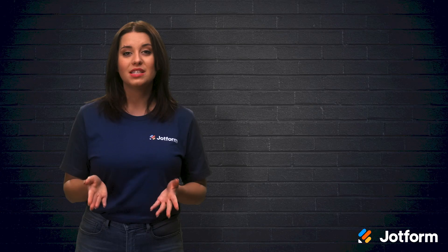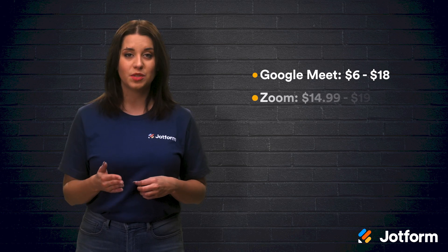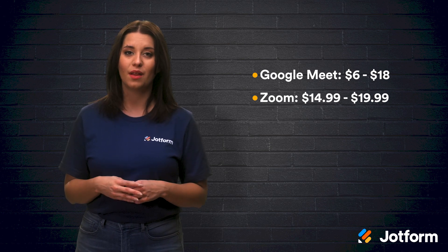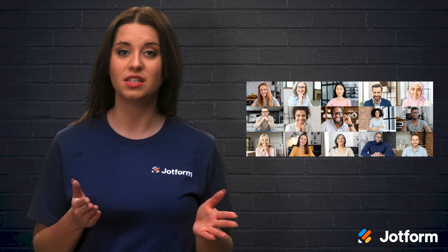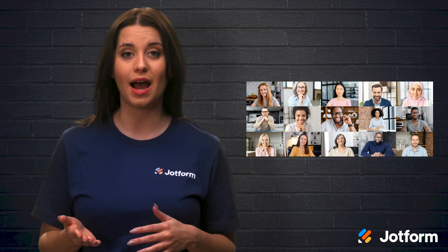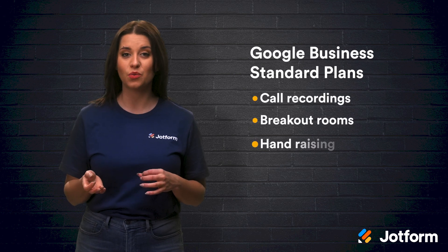Now, what about their paid plans? Both Zoom and Google Meet offer tiered paid plans for businesses, which include longer video calls and greater amounts of participants. Business plans with Google Meet include the entire Google Workspace and can cost anywhere from $6 to $18 per user per month. Zoom's paid plans are priced between $14.99 and $19.99 per license per month. Both also come with custom enterprise plans. Using Google's Business Plus and Enterprise plans, you can have up to 250 people join any video call, which can last up to 24 hours. The standard plans and above offer features like call recording, breakout rooms, hand raising, and polls.